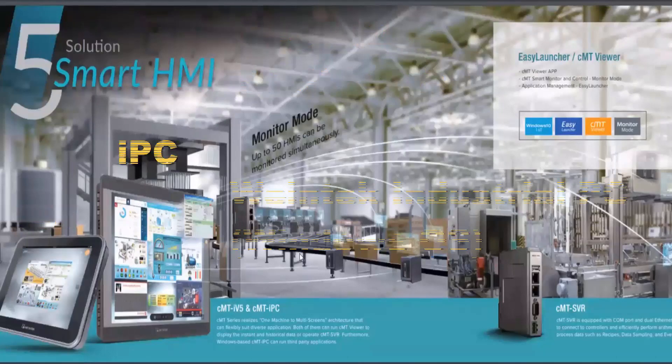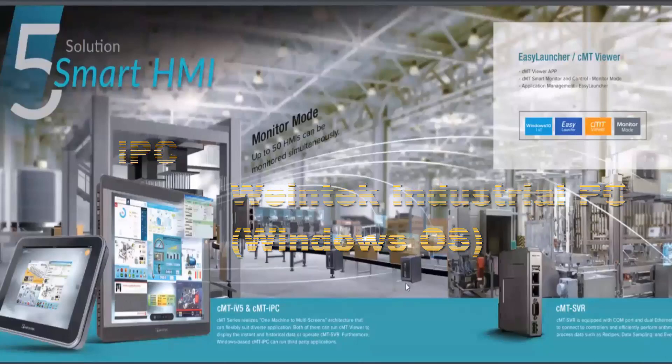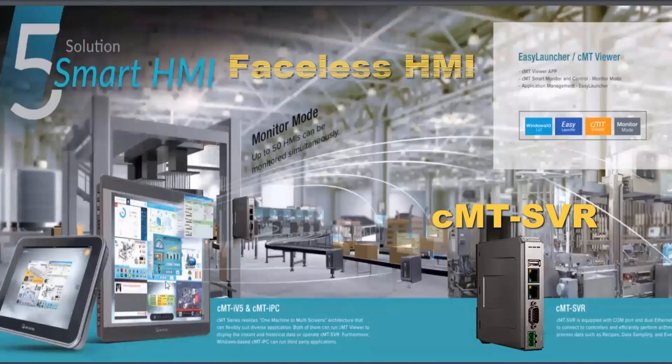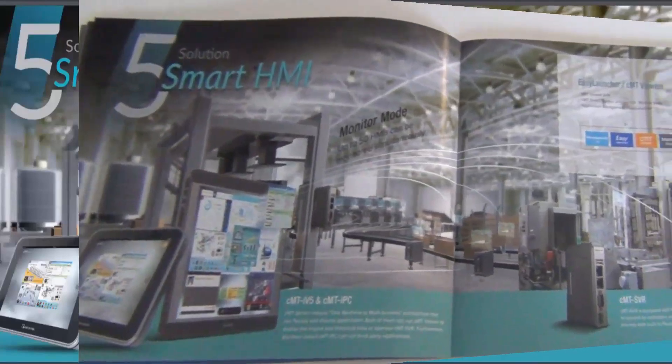This allows you to have the whole factory floor interconnected. You can bring that view up not only on the HMI or IPC, but also on a phone, tablet, or desktop computer using our CMT Viewer app. This app is designed for the factory floor, letting you grab information from all over the factory on your phone — literally controlling a whole factory in the palm of your hand, with more than 140 different machines on one iPad, Android tablet, or Windows tablet.